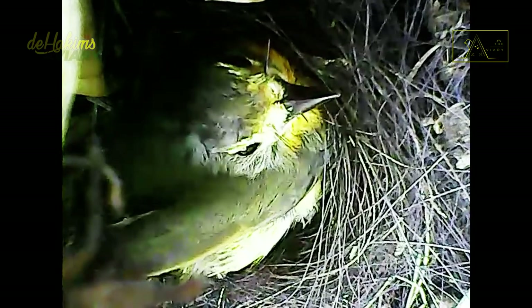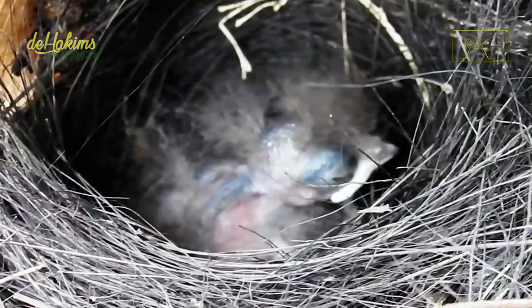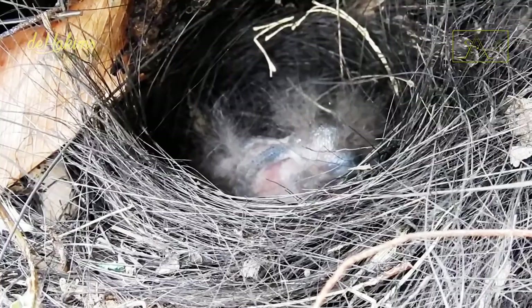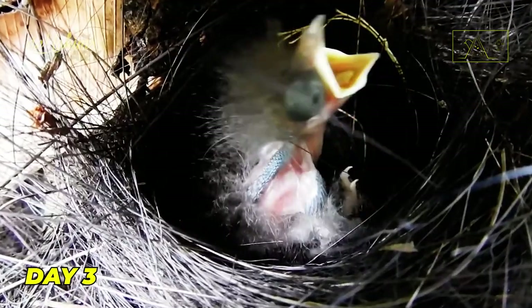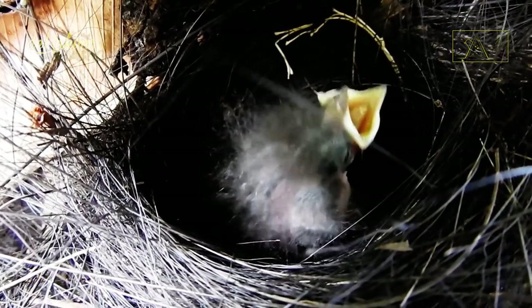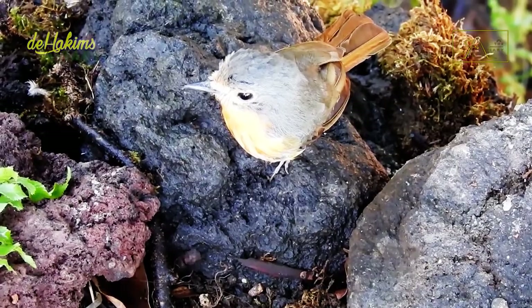This footage was taken from a small camera so we don't disturb the flycatcher family. It's only the third day, but the chick has grown pin feathers and has grown quite big too. As usual, his parents are still diligently looking for food while the chick is fast asleep in the nest.